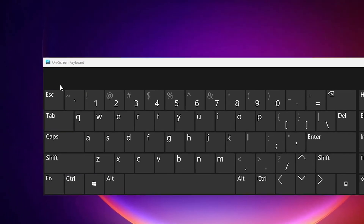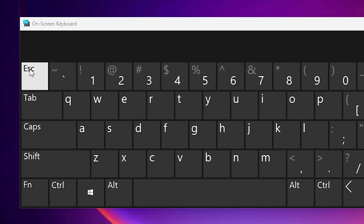Hello guys, welcome. In this video we are going to see how to fix the Escape key not working in a Windows 11 PC or laptop. It is a very easy and simple error and I will give multiple solutions to fix this.